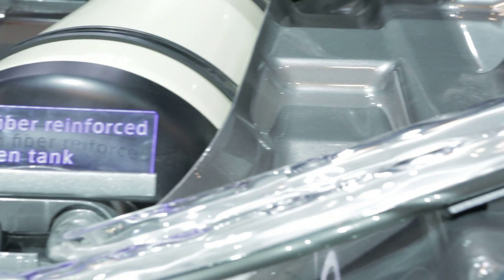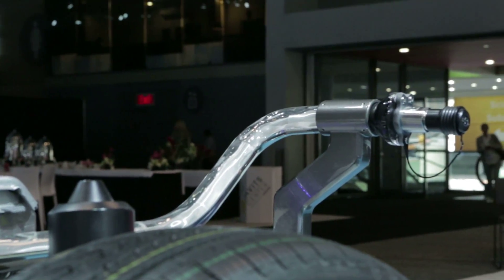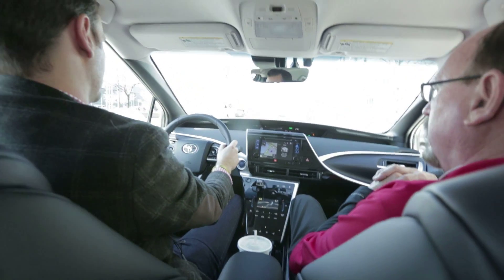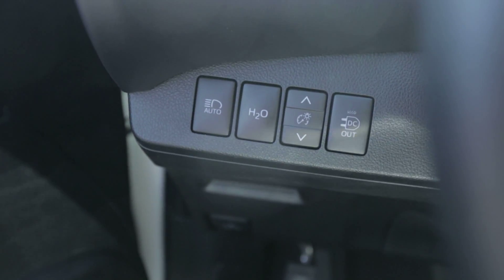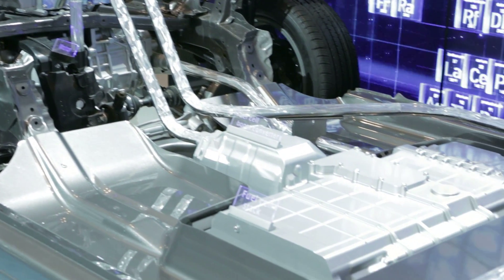Because of the hydrogen, it's a zero emissions vehicle — the emissions is water vapor. On the left side here, there's an H2O button. That allows you to purge any water or moisture that's collected in the exhaust system.